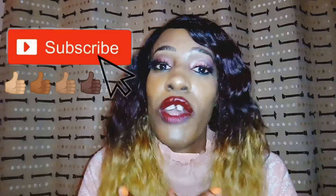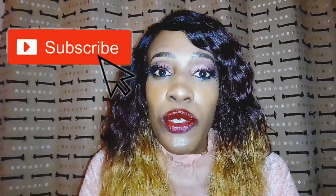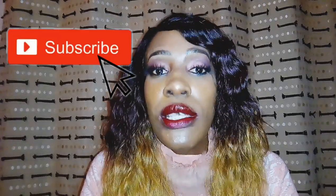Thank you so much for watching and for reaching the final stage of the video. I hope you liked this video — please subscribe to my channel. If you have any questions, comments, or advice — especially on the best nude for dark-skinned girls, because I'm still looking — feel free to comment below. Thank you so much and I'll see you in my next video.